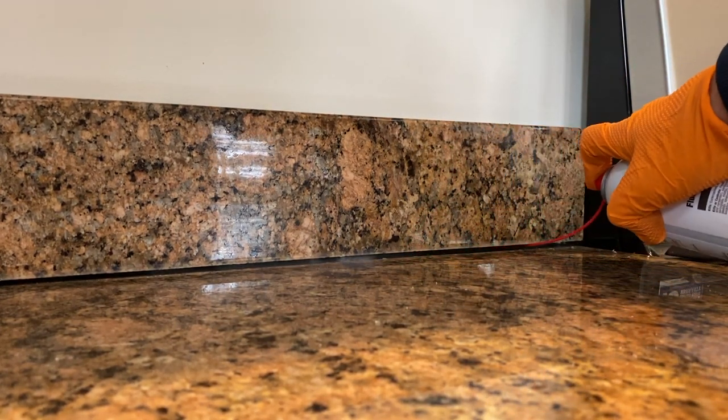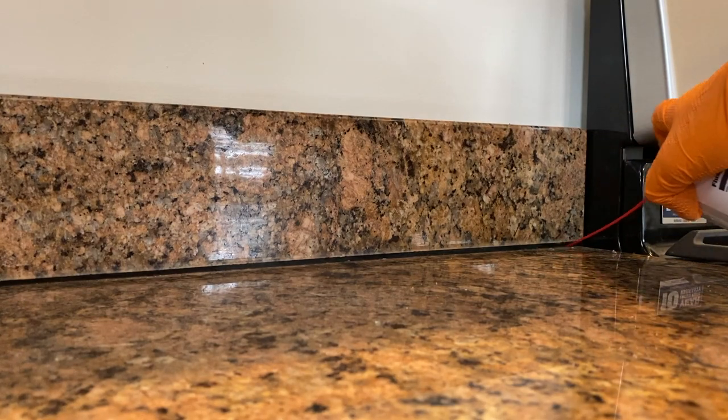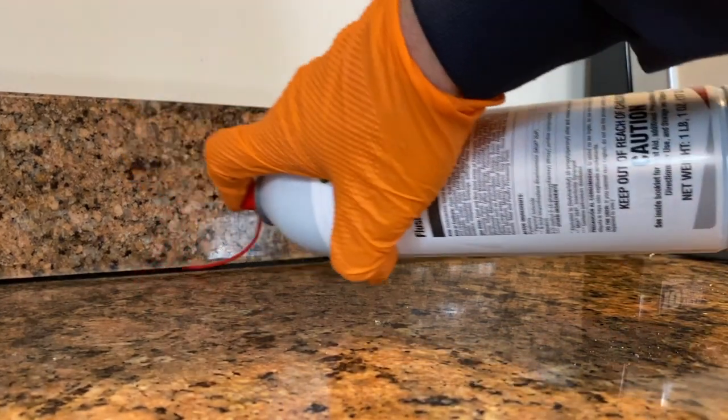Right now, we're applying a residual aerosol application in the cracks. This will exterminate the cockroaches as well as flush them out of hiding.